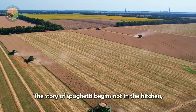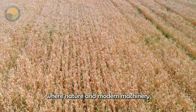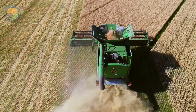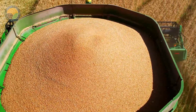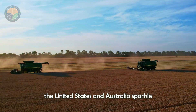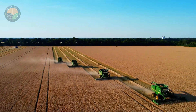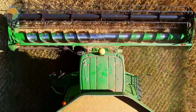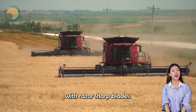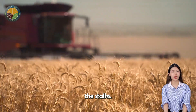The story of spaghetti begins not in the kitchen, but in vast sun-drenched fields of Durham wheat, where nature and modern machinery work in harmony. Every June, wheat fields in places like Canada, the United States and Australia sparkle with gold as harvest time approaches. Towering combine harvesters equipped with razor-sharp blades cut the wheat at the base, retaining only the highest quality grains while discarding the stalks.